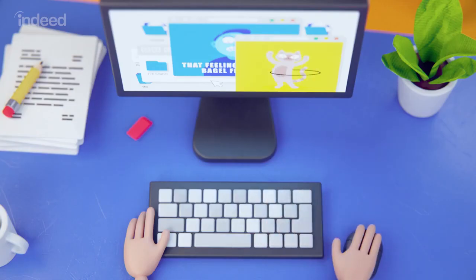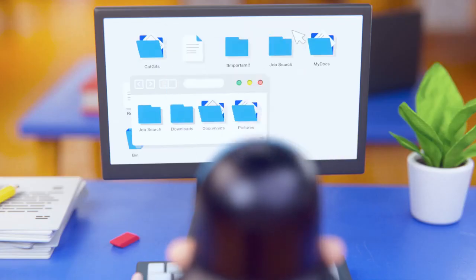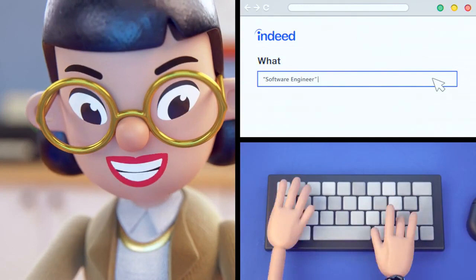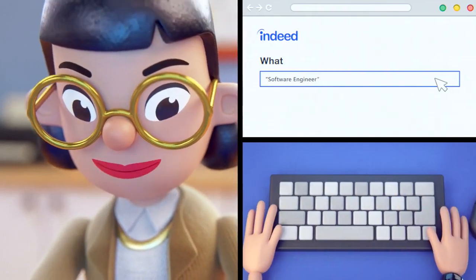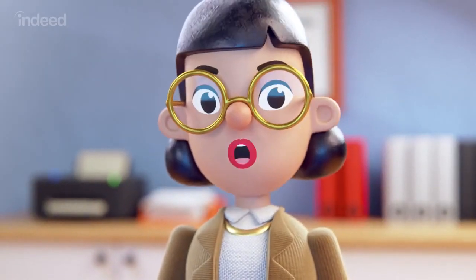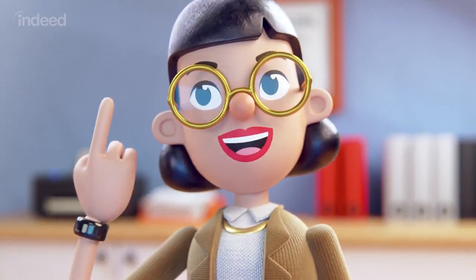The first step is a hard one. Close all the memes and cat videos. Then, in Indeed's What search box, search for a specific job title in quotation marks — for example, 'Software engineer'. You don't want the search engine to surface jobs with only one of the words.